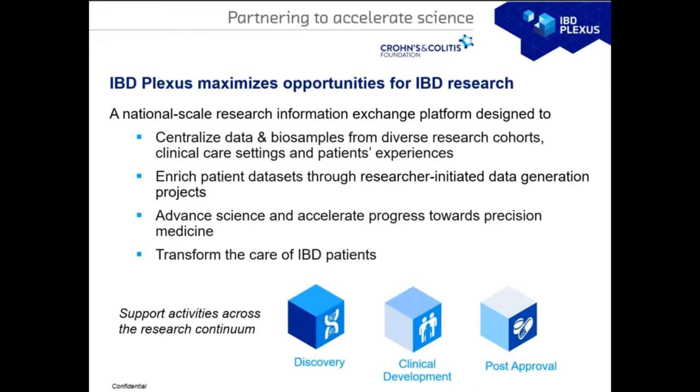Our program IBD Plexus was designed to maximize opportunity for IBD research. We launched it as a national-scale research information exchange platform designed to centralize both data and biosamples from various diverse research cohorts. Most of these cohorts were conducted in clinical care settings and also collect data from patient experience. The program aims to advance science, accelerate progress toward precision medicine, and ultimately transform the care of IBD patients. The data we collected supports activities across the research continuum from discovery to clinical development to post-approval.